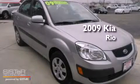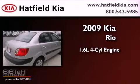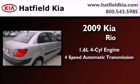This is a 2009 Kia Rio. It has a 1.6 liter 4-cylinder engine and a 4-speed automatic transmission.